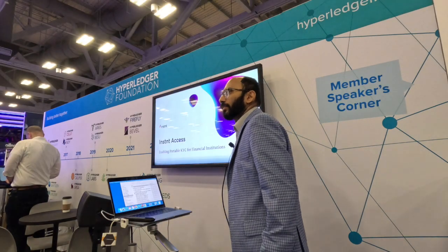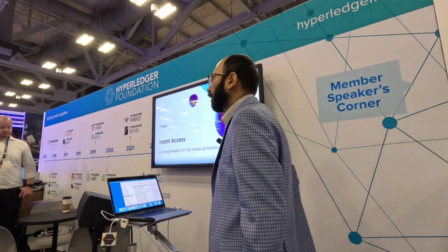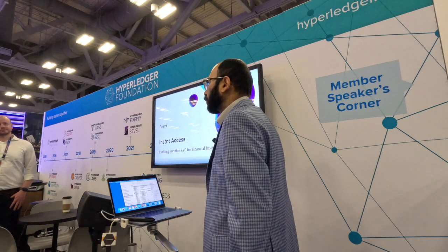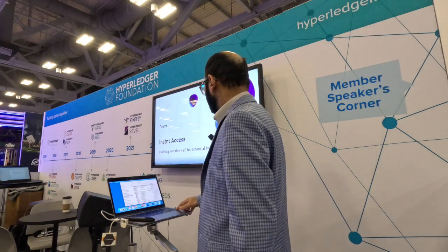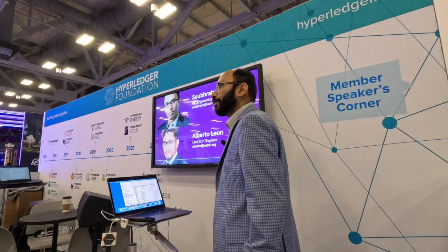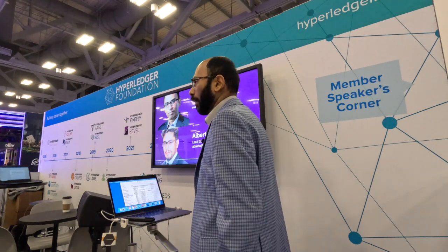Hi everyone, good morning. Today we're going to talk about Instant Access and how Instant is providing a KYC verification platform using Hyperledger technologies and bringing portability to the solution. I am Subhatra Das, VP of Engineering at Instant, and Alberto Leon, the lead SDK engineer, will assist me on the technical deep dive about the solution.